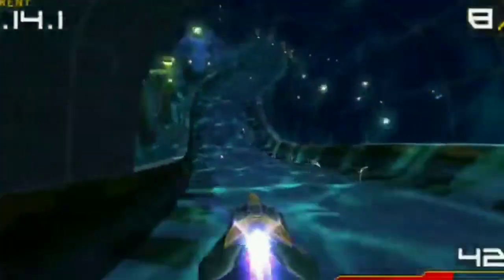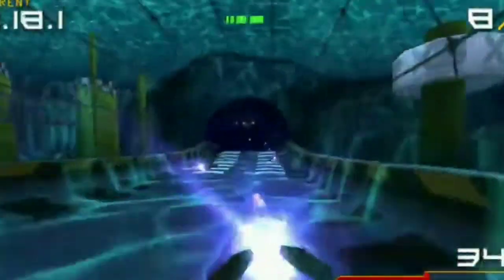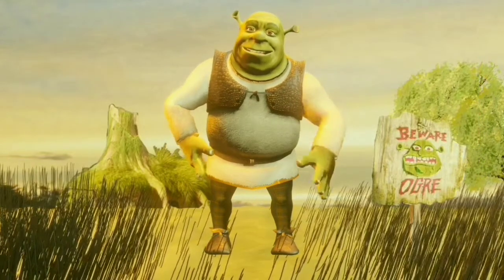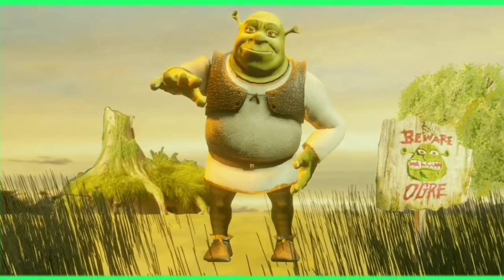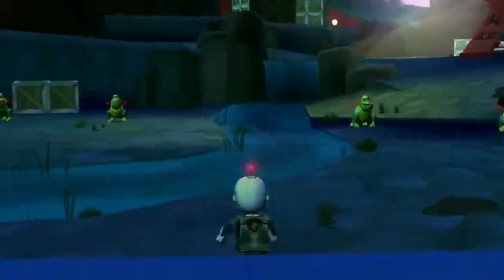If you are a Spider-Man fan and have a PSP, definitely check this one out. Wipeout Pure is just a fun racing game, part of the Wipeout series — if you're looking for racers on the PSP, this is one you should try out. And also, Shrek had games on here too.